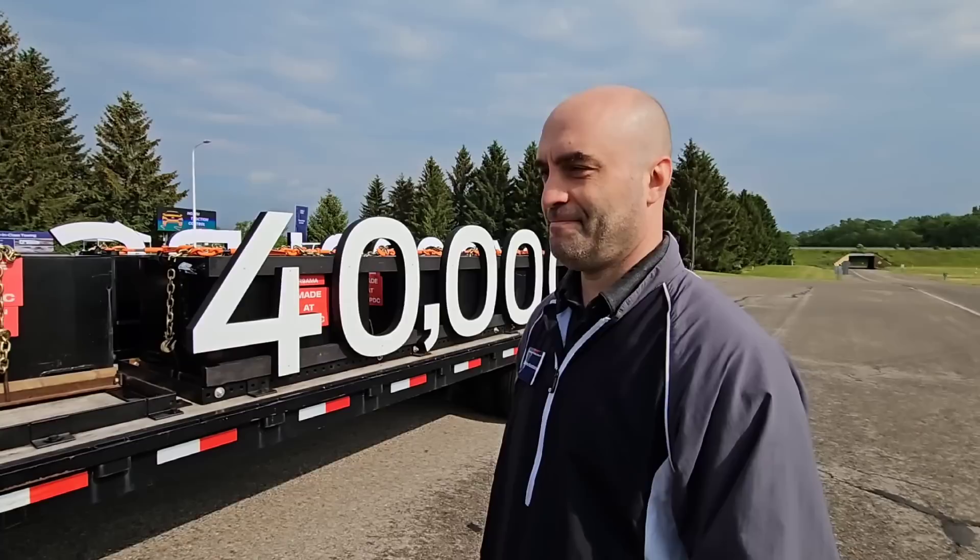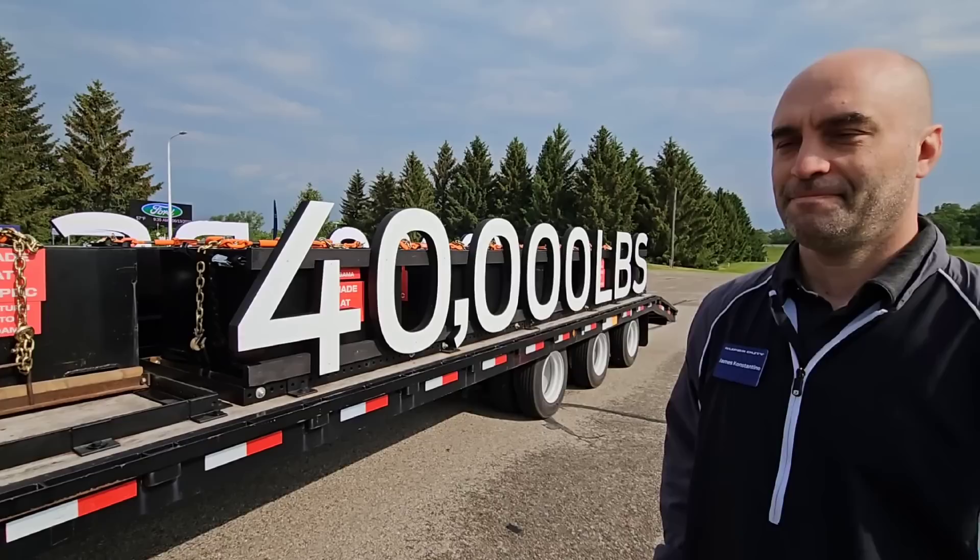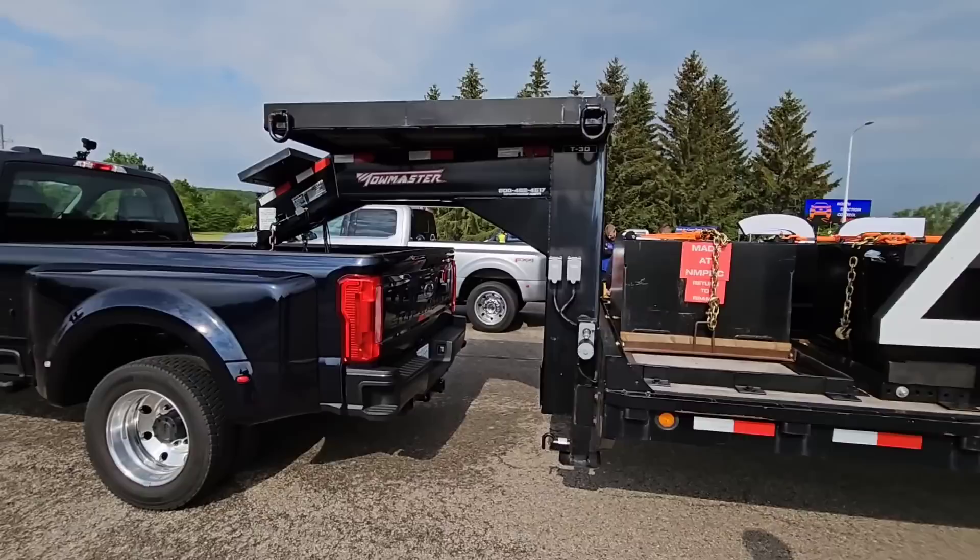Who would have ever thought a class three pickup truck could ever haul 40,000 pounds? We're only not that far away from what a commercial semi-truck would haul. We're really close. So yeah, this is crazy. Anyways, let's hop inside and take this thing on the road.